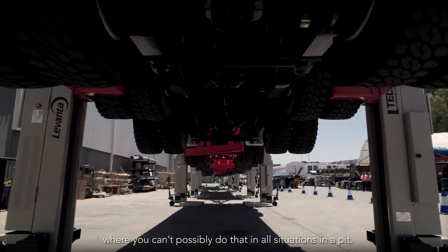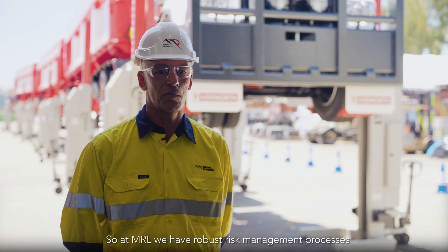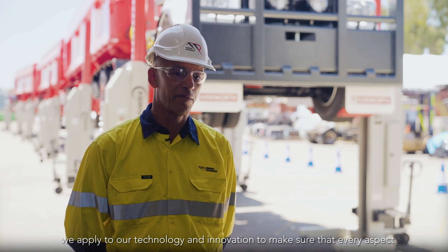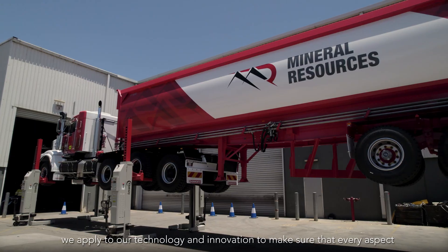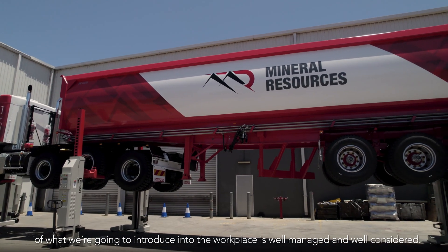At MRL we have robust risk management processes that we apply to our technology and innovation to make sure that every aspect of what we're going to introduce into the workplace is well managed and well considered.